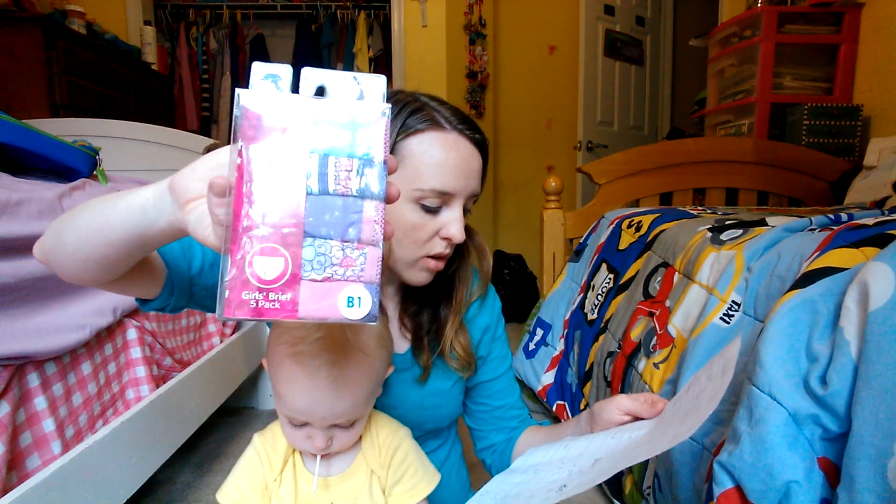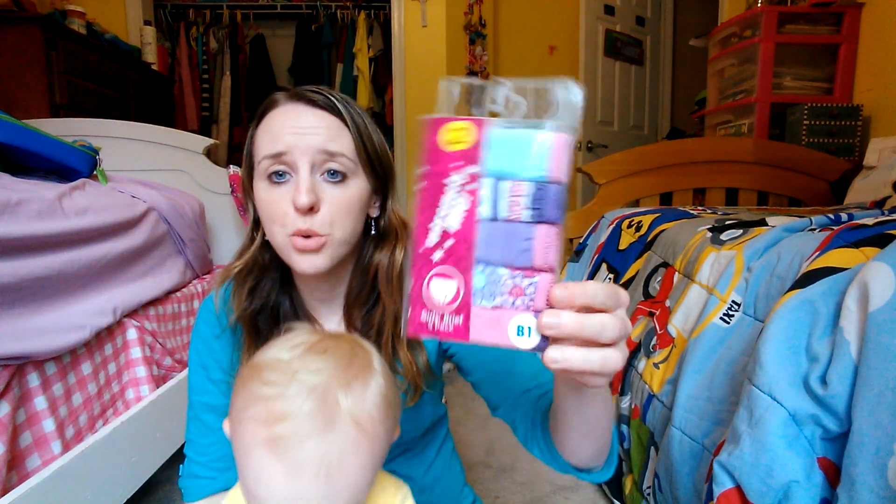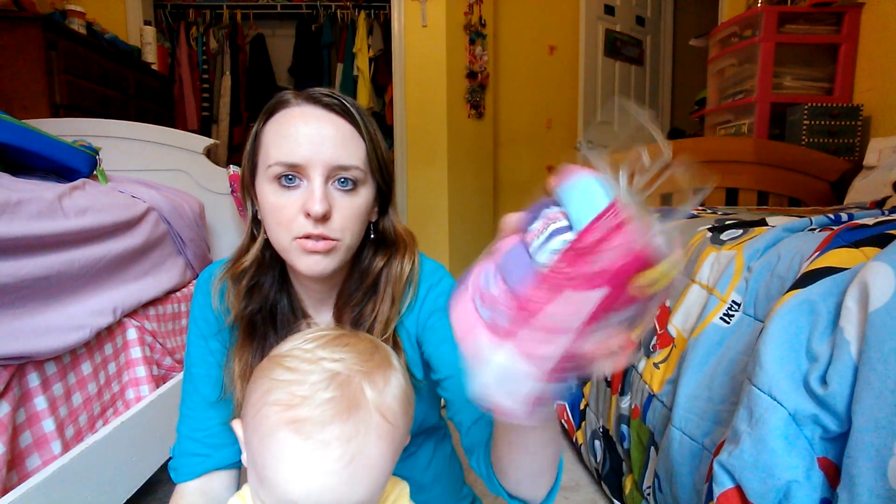We got some more underwear for Cassie — a five pack. They were $4.50, and we got them for $1.80. I've been going underwear-crazy with her just because you're going to need them, so you might as well buy stuff you have to buy anyway for cheap. They didn't have any in Hailey's size, but I got one pack for Cassie and two for Oliver.